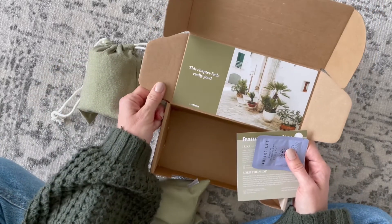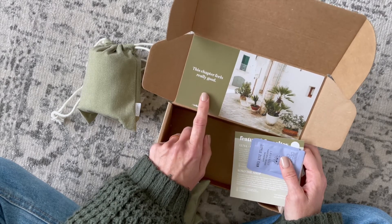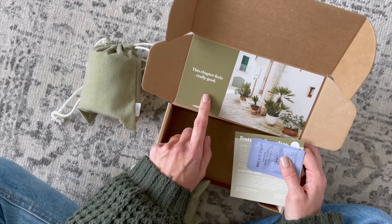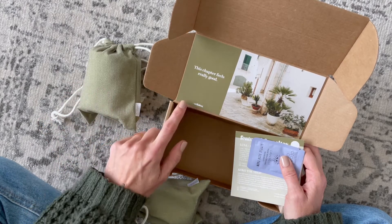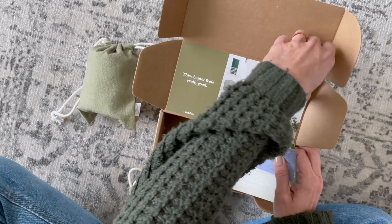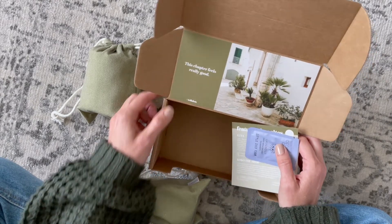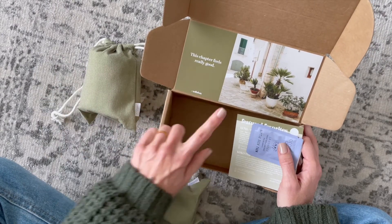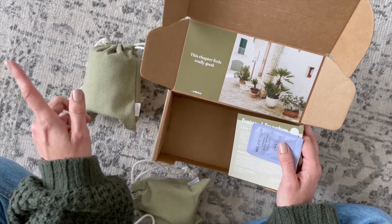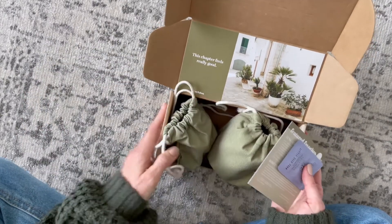They always have a different card up here with an image and a little saying — this one says 'This chapter feels really good.' I always forget to keep these; they just come off the top, they're taped on up there. I need to start keeping them so I can make a really fun collage out of them, because I love all of the images and sayings. Tucked down in the bottom we have our product card and our bonus goodies.